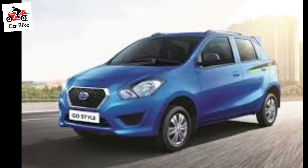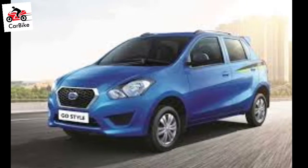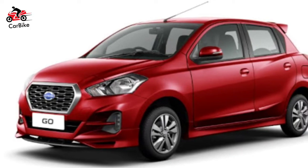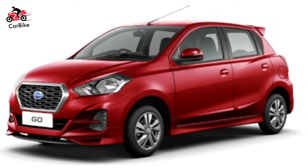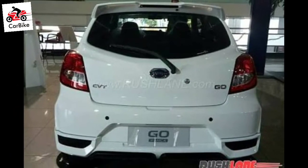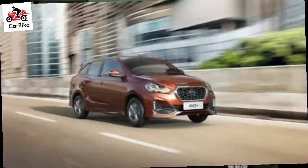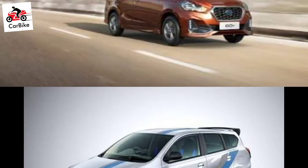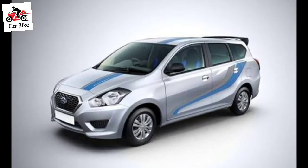Another upgrade will be the addition of a rear wiper on the small car. The cabin on the 2018 Datsun Go and Datsun Go Plus is expected to come with a redesigned dashboard, lockable glovebox and a new center console unit. The Go Twins just might be the most affordable cars to get a touchscreen infotainment unit with Apple CarPlay and Android Auto connectivity systems.